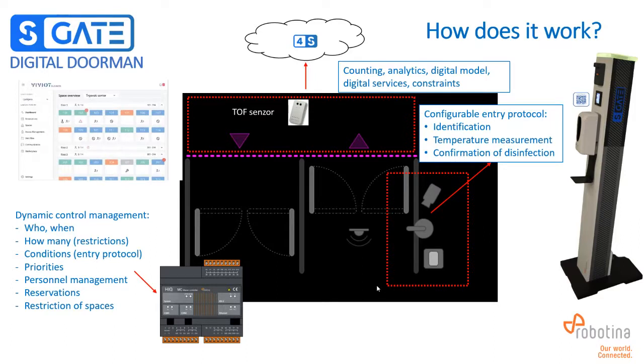How does the system actually work? The typical S-Gate solution detects who is entering and when. Entry can be restricted by number of entrances, under what conditions, and what priorities apply. We can manage personnel, pre-book entrances, and restrict access to certain spaces before entering. All of this is communicated with the controller inside the S-Gate unit. We can also count visitors and check whether a visitor has completed the full procedure, and inform accordingly.